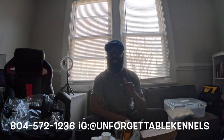I also forgot to mention baby wipes and puppy pads — make sure you have plenty of both. There's going to be a lot of poop and a lot of wiping. I hope this video wasn't too long and that what we showed you was helpful. If you found it informative, go ahead and like, comment, and subscribe. Comment below if you think anything is missing — we can all learn from each other. Good luck on your first litter! Contact Unforgettable Kennels at 804-572-1236.